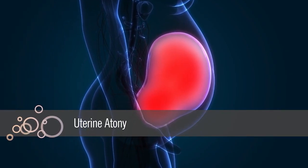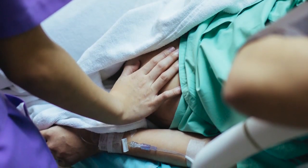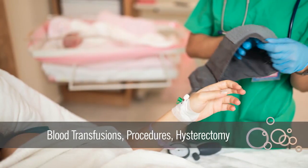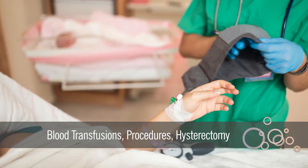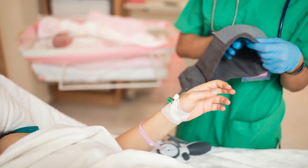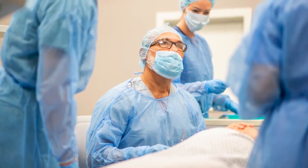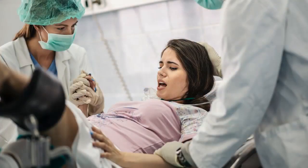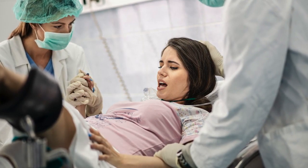Uterine atony leads to continued bleeding. To stop it, mothers experiencing PPH may require blood transfusions, long uncomfortable procedures, or even an emergency hysterectomy resulting in the loss of fertility. Although the non-surgical use of a balloon to compress bleeding inside the uterus — known as balloon tamponade — has a high success rate, there is a new advancement in the PPH arena.